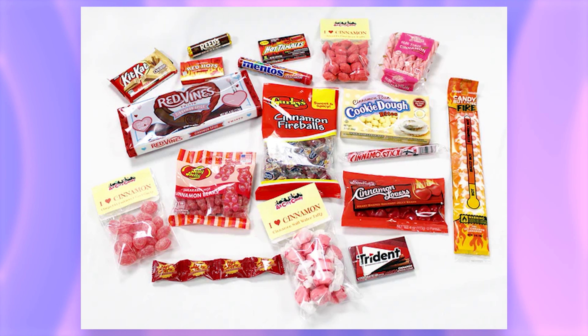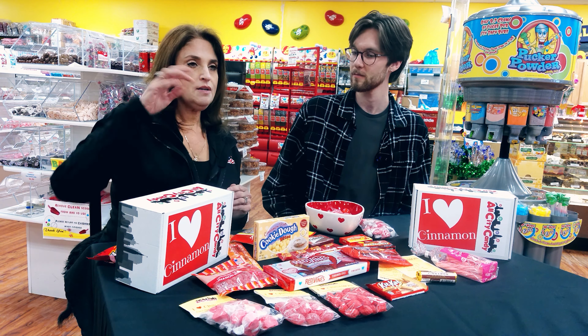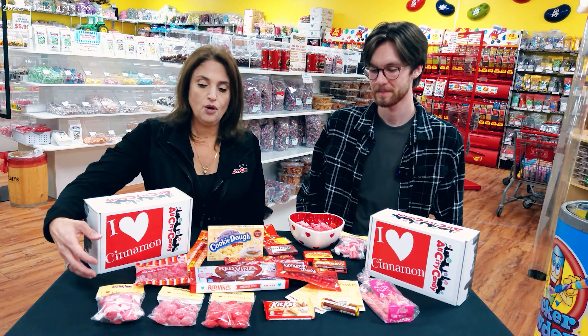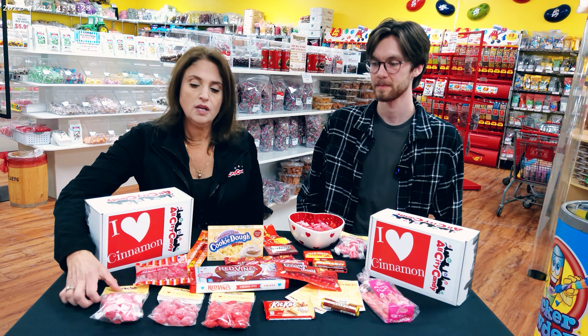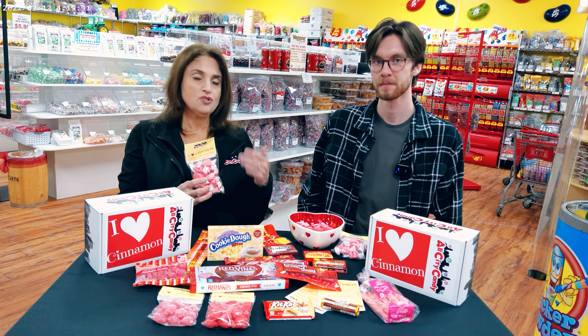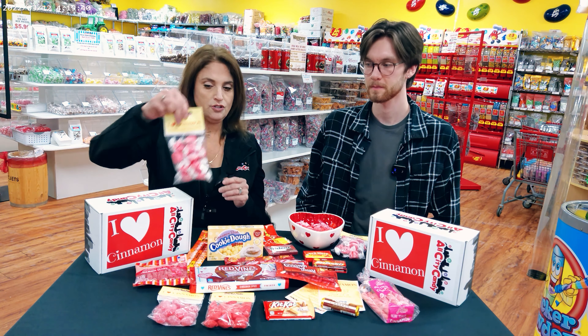The cinnamon lovers by Gimbels is something that I just recently tried and it is really good. Two thumbs up. What's nice about the box is we have some of the stuff that we carry in bulk that you won't be able to get in a small sample size. And if you came into the store, you could scoop it out, but if you really wanted to try the saltwater cinnamon taffy but didn't want to buy a one-pound or three-pound bag, here's your opportunity.